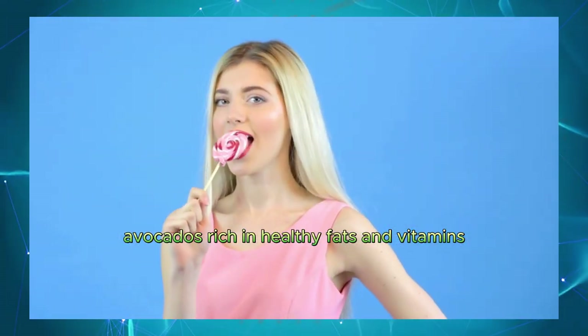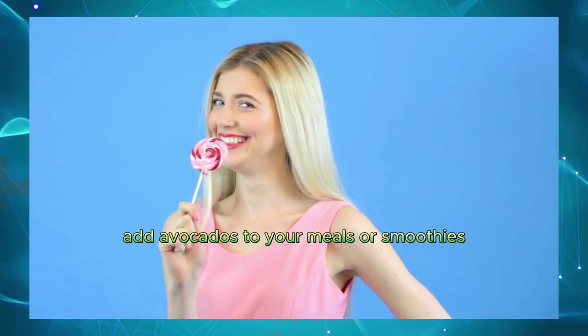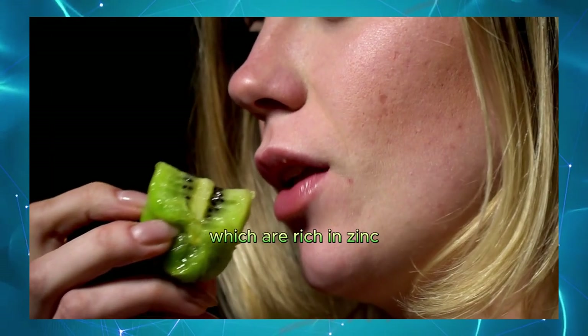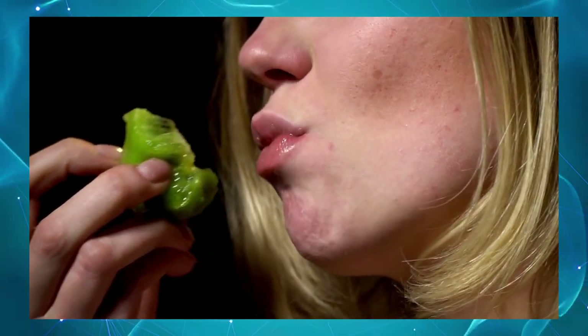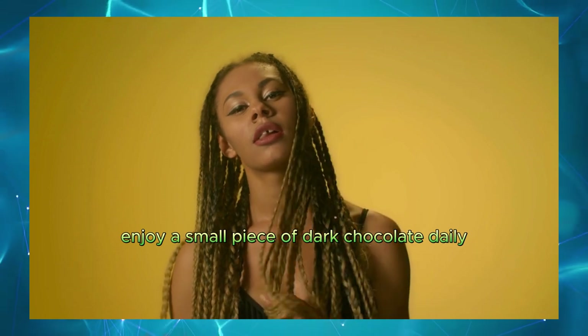Avocados. Rich in healthy fats and vitamins that support testosterone production. Add avocados to your meals or smoothies. Nuts and seeds — especially almonds and pumpkin seeds — which are rich in zinc. Snack on a handful of nuts and seeds each day. Dark chocolate. Contains flavonoids that improve blood flow. Enjoy a small piece of dark chocolate daily.